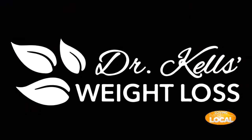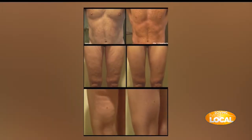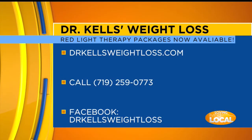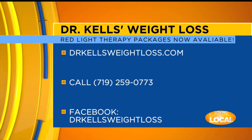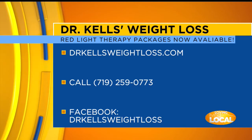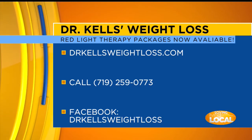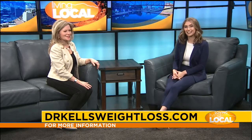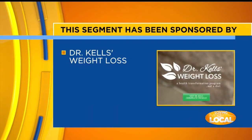I'm sure a lot of people want to try and get some results too — let's talk about how they can sign up. You just come in for a free consultation and determine which program is right for you. We have a variety of them, and we'll make sure it's safe and determine which way you need to go — whether you're looking to tone up, heal from an injury, or lose some inches. For more information, head to DrkellsWeightLoss.com. This segment has been sponsored by Dr. Kells Weight Loss.